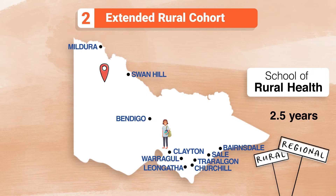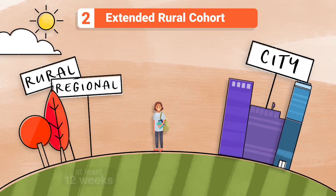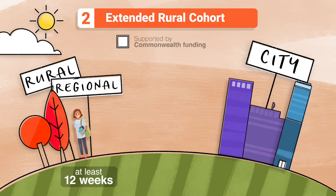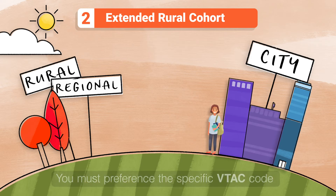These placements are in the north-west of Victoria or in Gippsland. Your final clinical training year will involve a series of six-week placements, which must include at least 12 weeks in rural and regional Victoria. You'll be supported by Commonwealth funding; however, unlike the Bonded Medical Program, there is no return of service obligation once you finish your degree. You don't have to be from a rural area to apply for the Extended Rural Cohort, but you must preference the specific VTAC code.